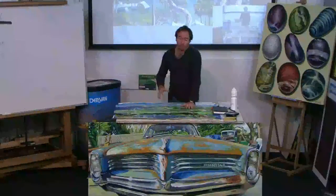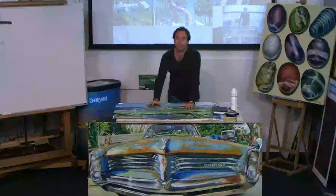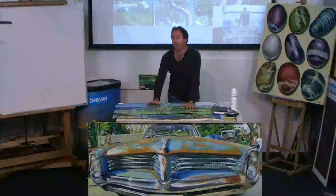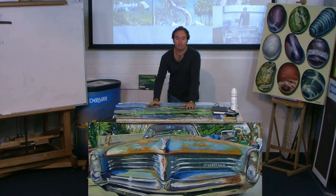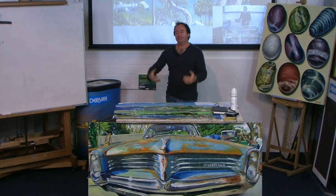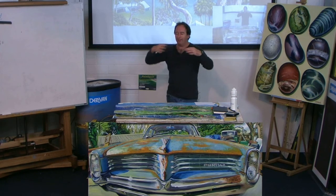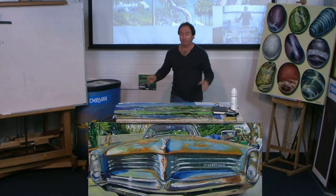I think it's really important as an artist, if you work in a studio, that you spend at least a couple of days a month working on site somewhere outside. It takes you out of the studio, out of your comfort zone, and it just reinvigorates you. It reintroduces the light that you're trying to capture in the studio.